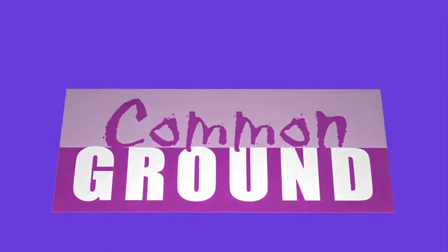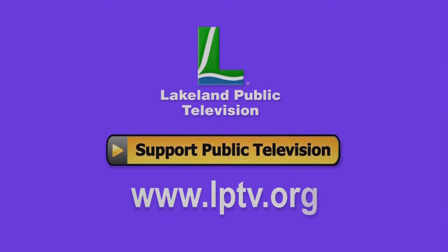You think Common Ground is worth a buck? Consider leaving a tip at lptv.org. Lakeland Public Television presents Common Ground, brought to you by the Minnesota Arts and Cultural Heritage Fund.